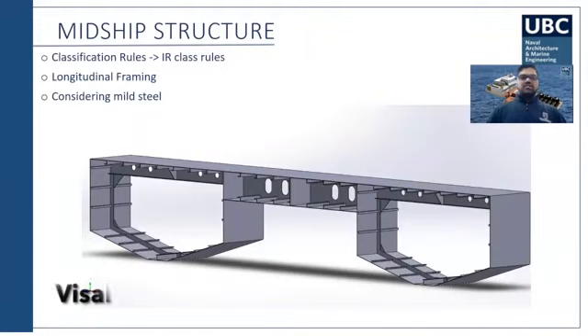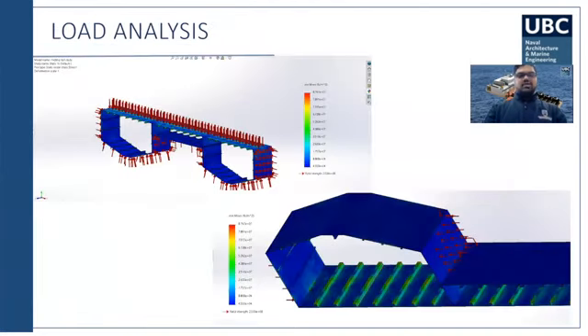IR class rules were used to design the scantlings, and longitudinal framing was selected to minimize the number of frames to construct. We analyzed the structure using the finite element method under deck loading and soft grounding conditions, and we achieved a factor of safety of three.